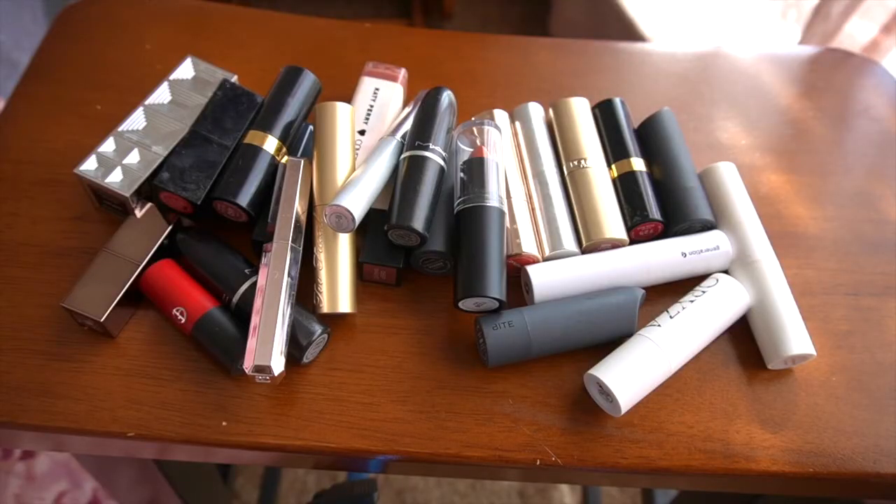And we've come to our largest category — just the normal bullet lipsticks. If I was just going out to purchase items, bullet lipsticks would be my go-to. I love that if you get sick you can sanitize them, the color stays, and most of them do not dry down. Definitely my favorite application and formula, but formulas do vary, so let's talk through them.